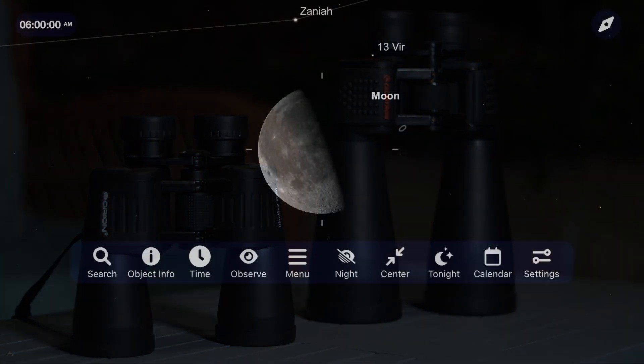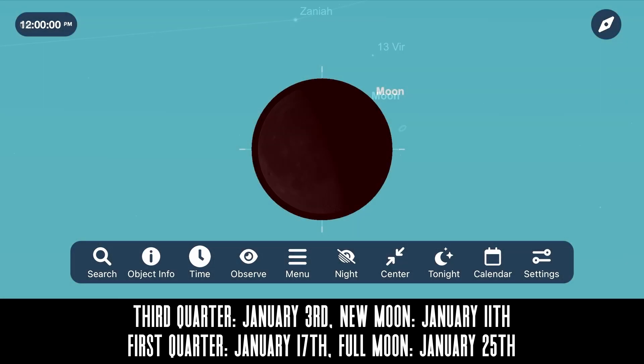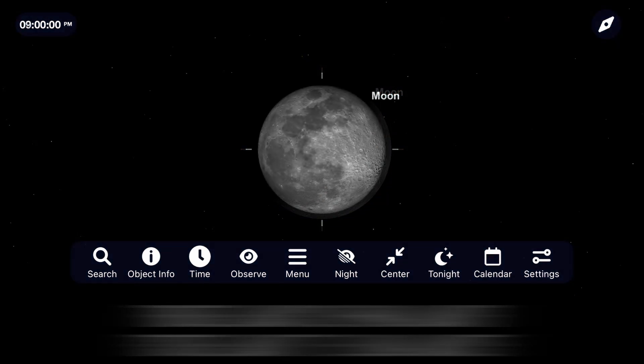The new year begins with a last quarter moon on January 3rd, new moon on January 11th, first quarter moon on January 17th, and a full moon on January 25th.